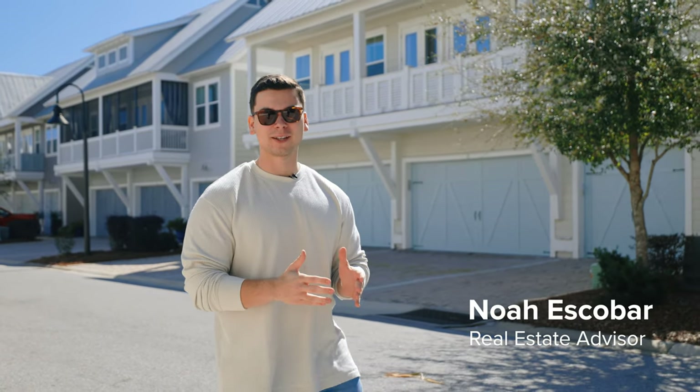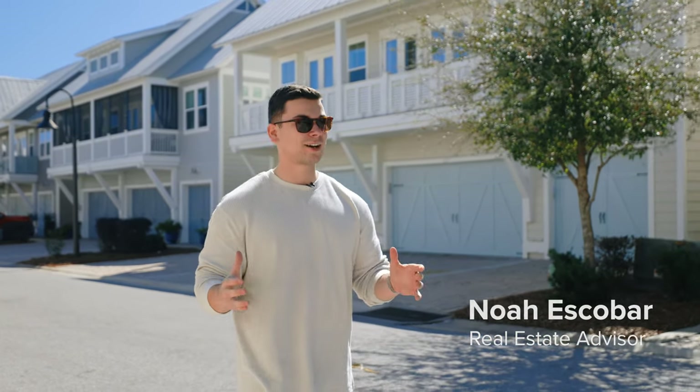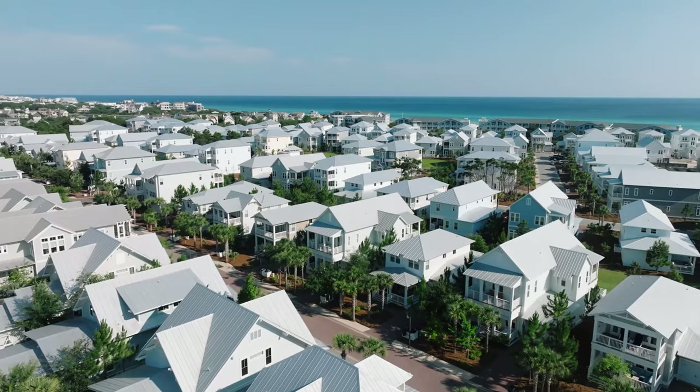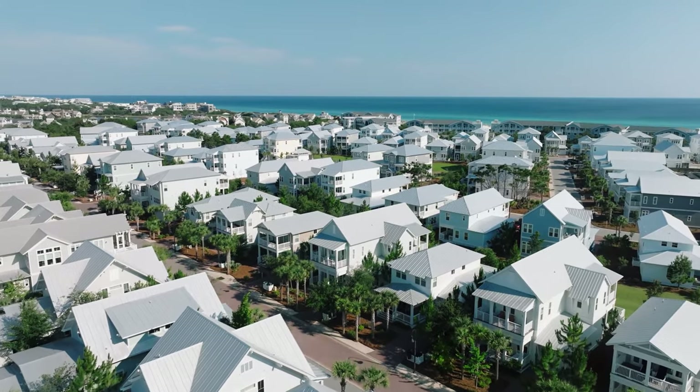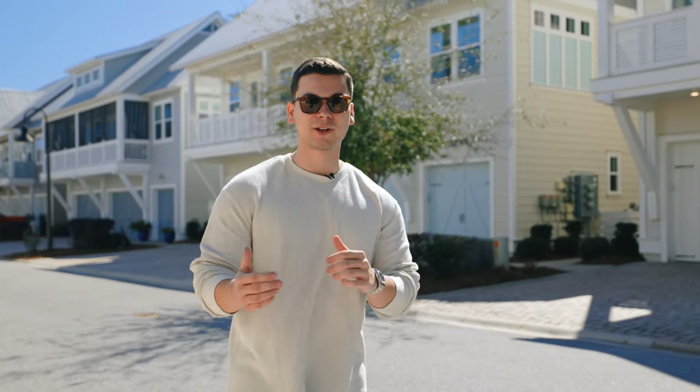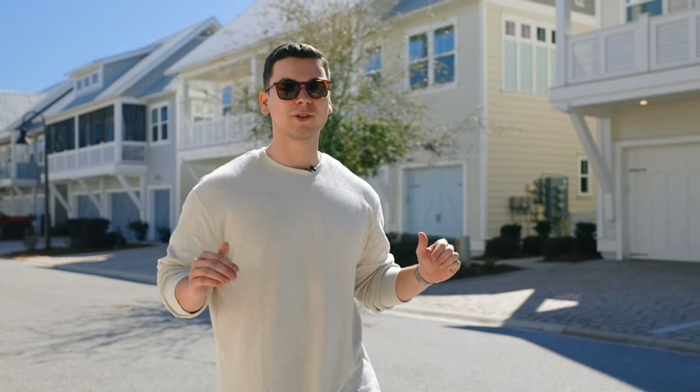What makes Prominence unique is that the community is basically split into two halves by 30A. The north side features luxury townhomes where we are right now, and the south side features single-family homes. Today we're going to check out my newest listing — a two-bedroom townhome here on the north side of Prominence, close to some of the greatest amenities the community has to offer.